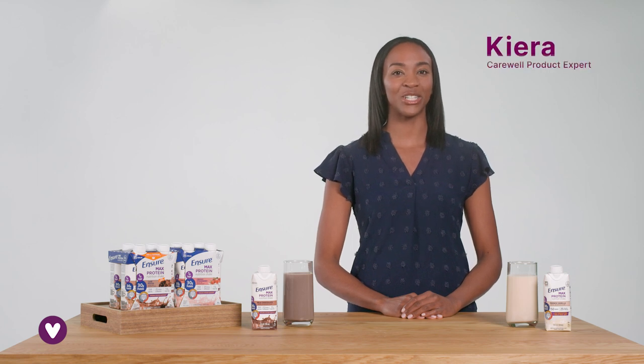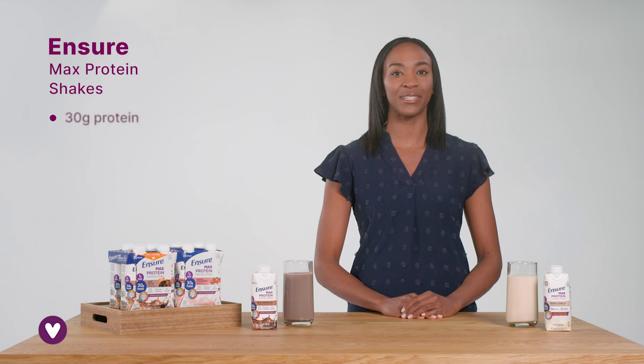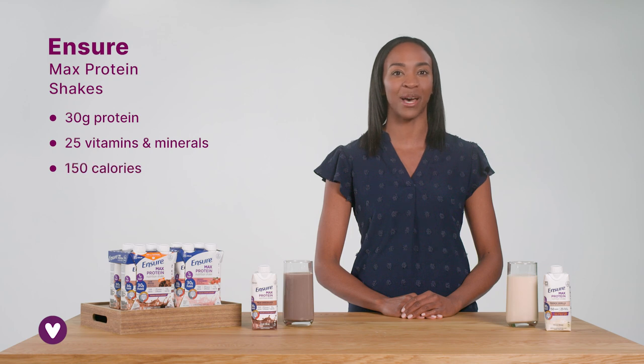Hi, I'm Kiara and these are Ensure Max Protein Shakes. These protein shakes pack 30 grams of protein, 25 essential vitamins and minerals, and 150 calories into each 11-ounce bottle.